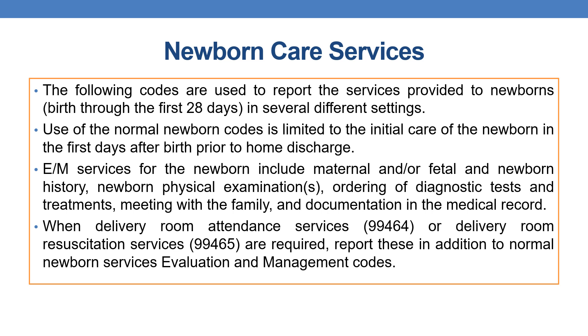The use of normal newborn codes is limited to the initial care of the newborn in the first days after birth, prior to home discharge. E&M services for the newborn include maternal and/or fetal and newborn history, newborn physical examination, ordering of diagnostic tests and treatments, meeting with family, and documentation in the medical record. When delivery room attendant service 99464 or delivery room resuscitation services 99465 are required, report these in addition to the normal newborn E&M codes.